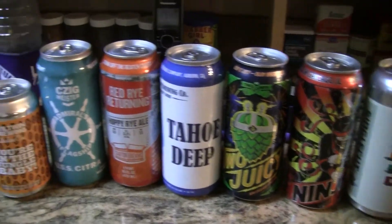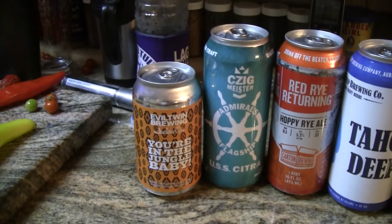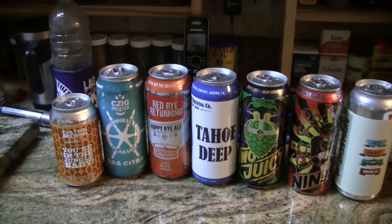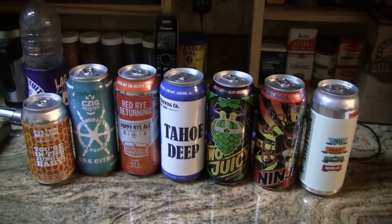So that's what my brother Rico has sent me this time — a bunch of cans. All of them are big 16-ouncers except for the one from Evil Twin. We gotta get these things chilled down, get them in the fridge. Let's go see what's in the fridge today, guys.